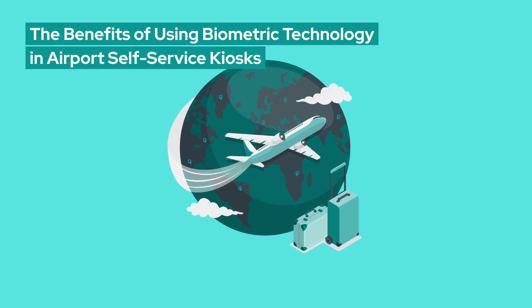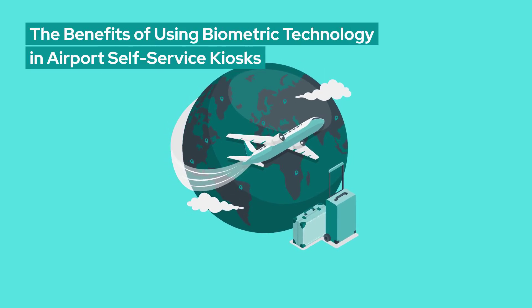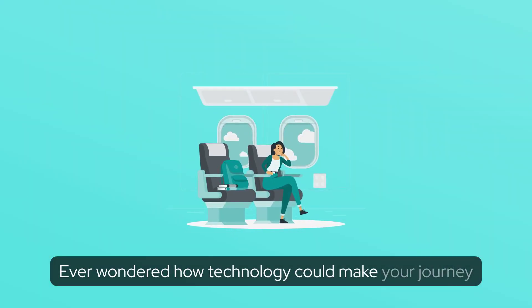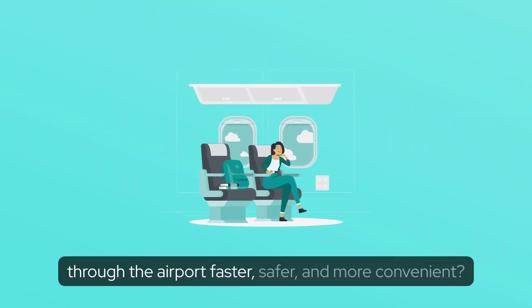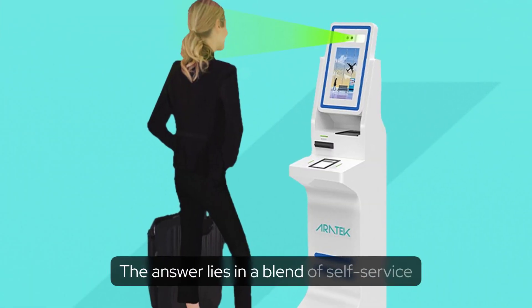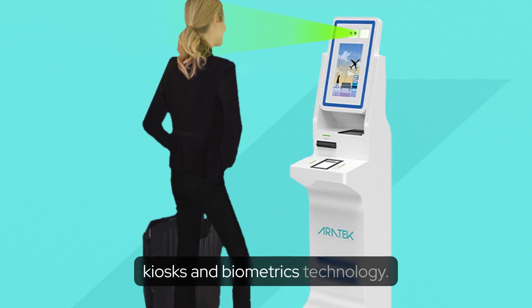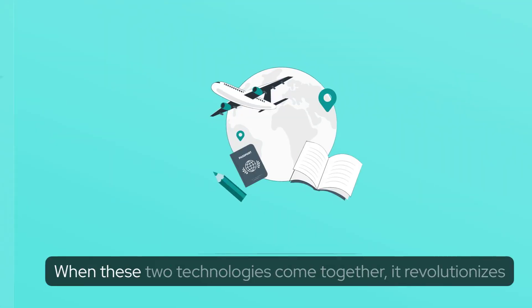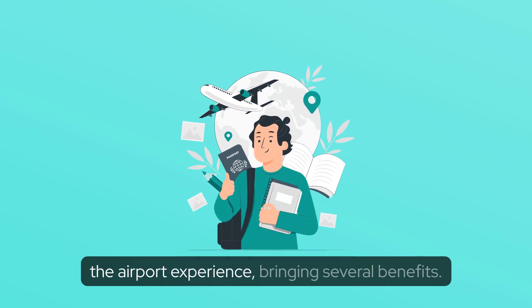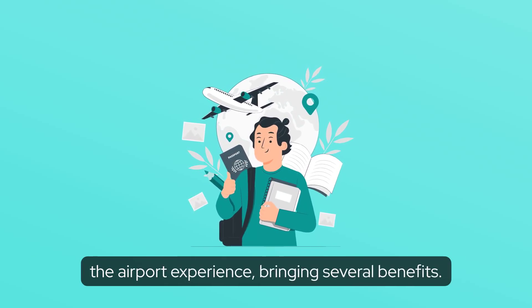The benefits of using biometric technology in airport self-service kiosks. Ever wondered how technology could make your journey through the airport faster, safer, and more convenient? The answer lies in a blend of self-service kiosks and biometrics technology. When these two technologies come together, it revolutionizes the airport experience, bringing several benefits.